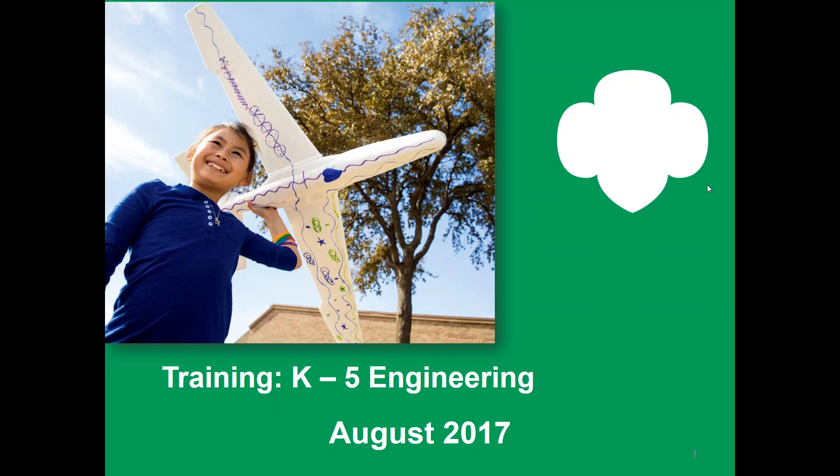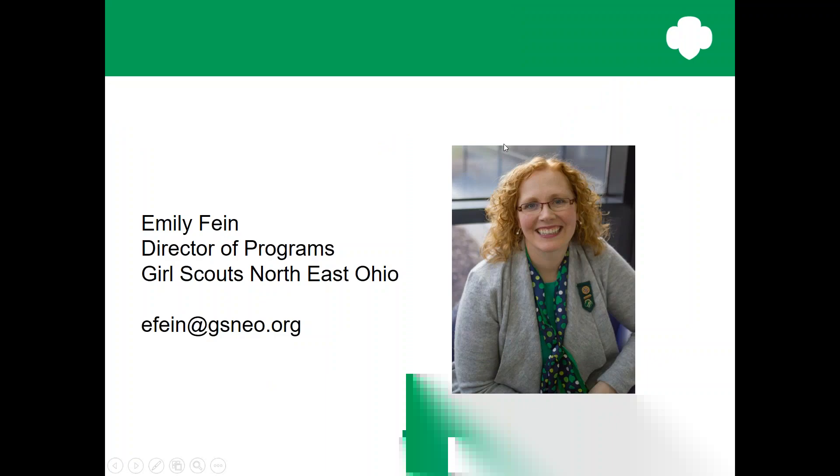Hello, everyone. Thanks so much for joining in this training module for the Kindergarten through fifth grade Engineering Journeys. My name is Emily Fine, and I am the Director of Program at Girl Scouts of Northeast Ohio. I'm excited to share this new journey with you today.